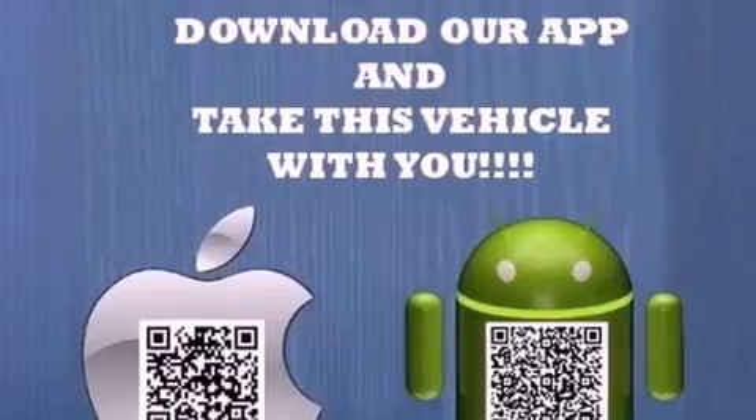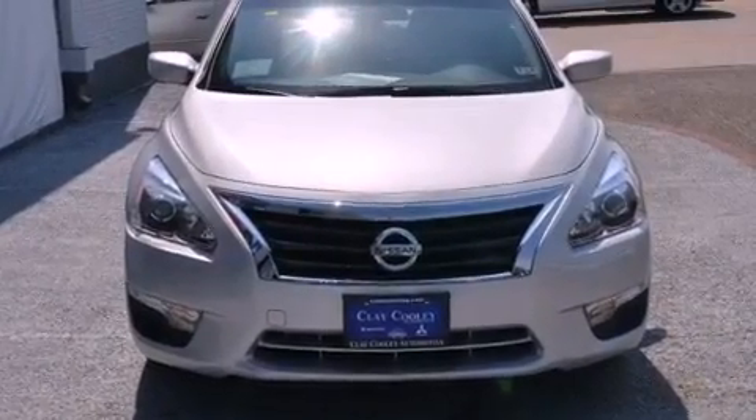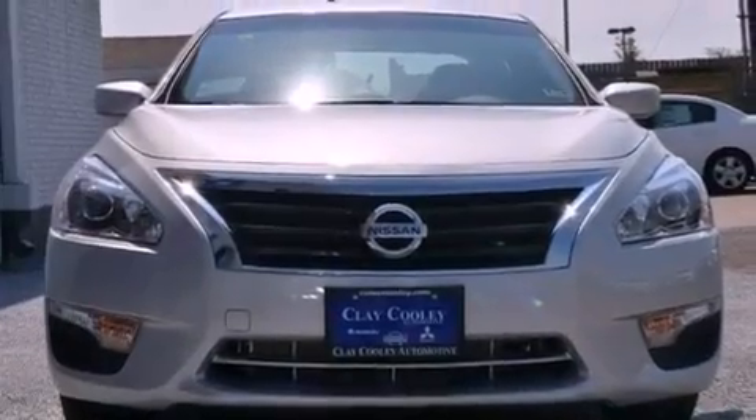All of the following features are included: heater vents for rear-seated passengers, a rear window defroster, a push-button ignition, a security system, front and rear floor mats, and 12-volt power outlets.